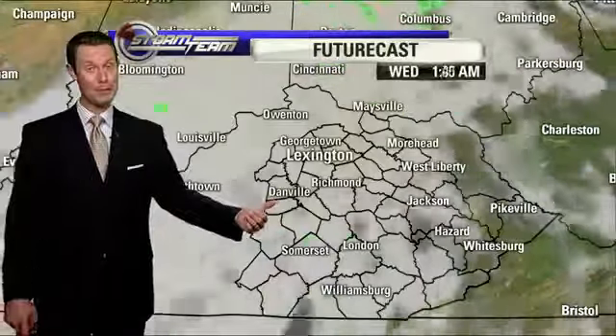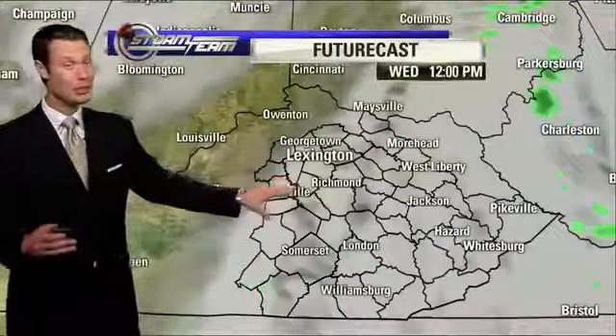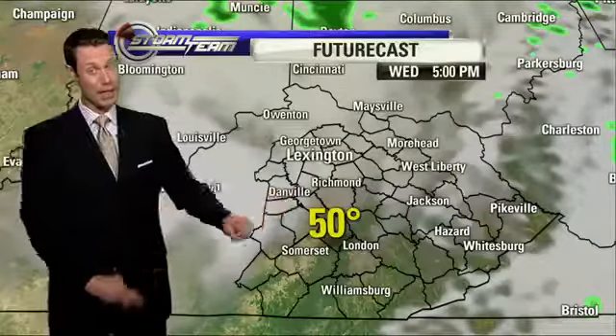Temperatures only in the mid-50s, and then even colder for Wednesday. Wednesday morning we start off in the upper 30s — we could even have some frost in the morning. Headed into the afternoon, a high temperature of 50 degrees, meaning most of the afternoon temperatures are going to be staying in the 40s.